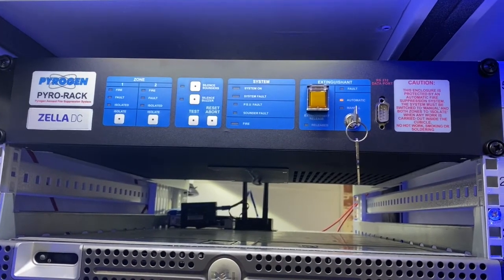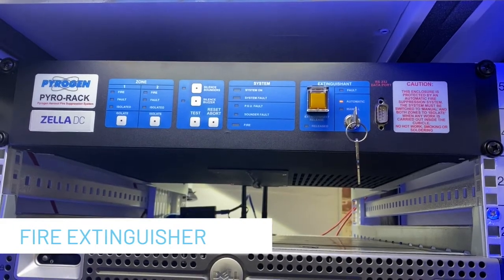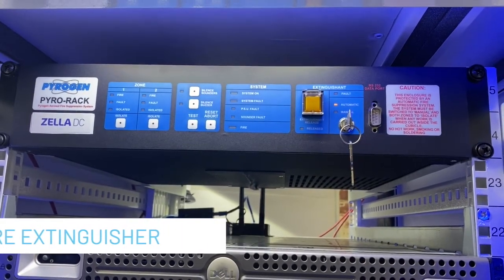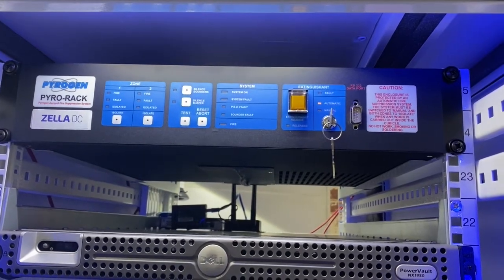The extinguishing medium also has a potent cooling effect that reduces the temperature of hot surfaces, preventing re-ignition.